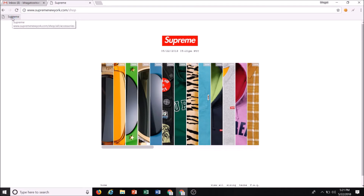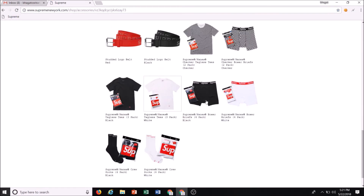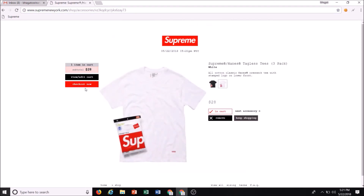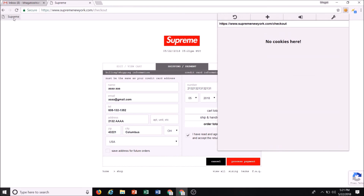I'll show you quickly: when you go to the item, click add to cart, then checkout now — your information is automatically filled in. All you have to do is type in your CVV quickly, click the checkbox, and then process payment.